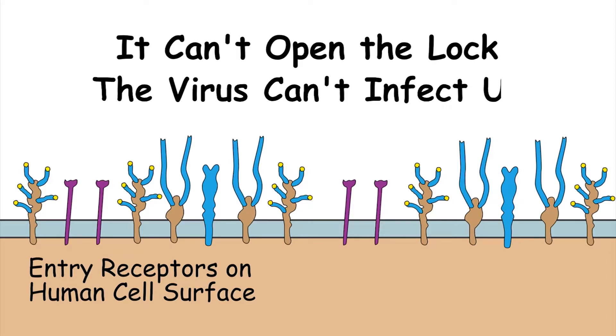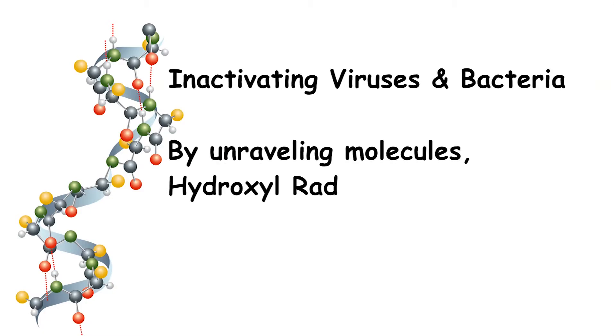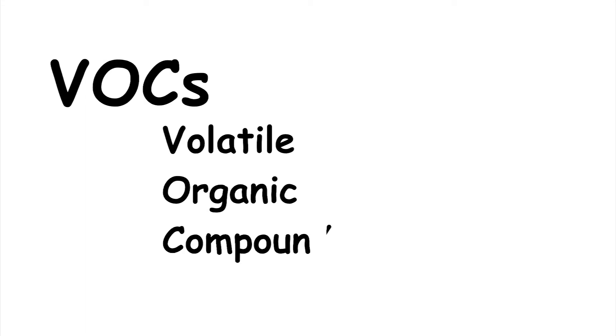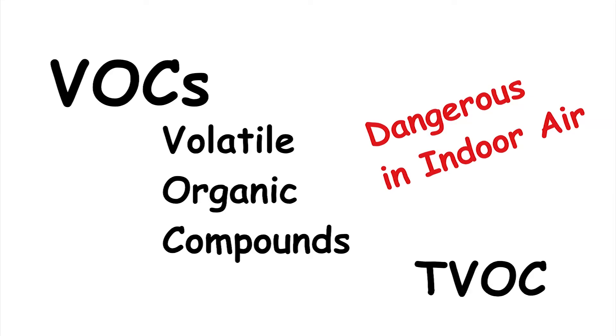In addition to inactivating viruses and bacteria by unraveling molecules, hydroxyl radicals can destroy gases such as methane and other volatile organic compounds. VOCs — volatile organic compounds — are dangerous gases that are harmful to people, especially when concentrated in indoor air. Sometimes you might see the abbreviation TVOC, which just means total volatile organic compounds. So why do we care about VOCs?